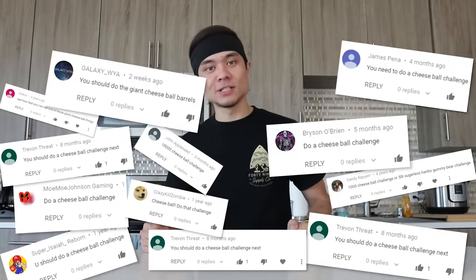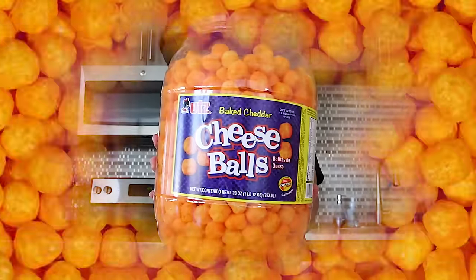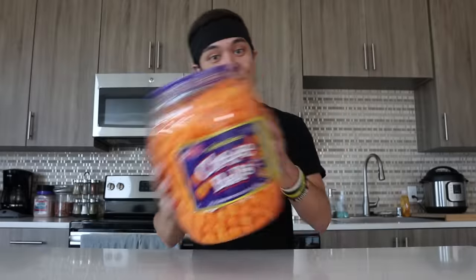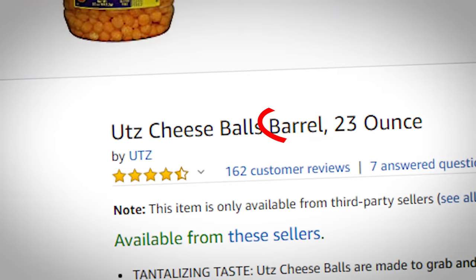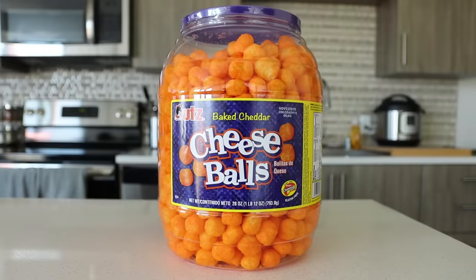All right, what's up everybody? Welcome to this week's food challenge. Today, yes, we are finally going to do it — we are going to do cheese balls. This is called the cheese ball barrel. I believe on the website they actually call it a barrel, which I find hilarious. 20 ounces of UTZ baked cheddar cheese balls.